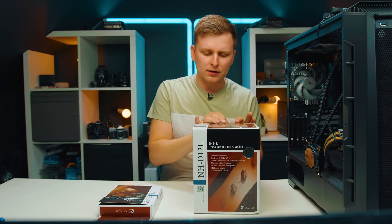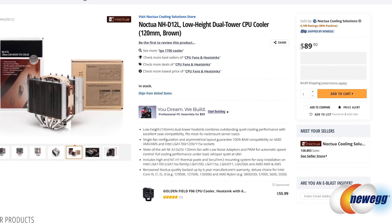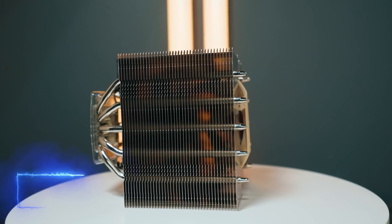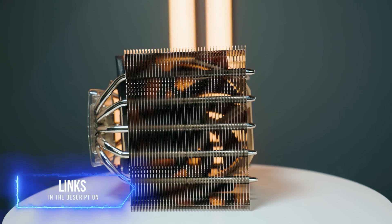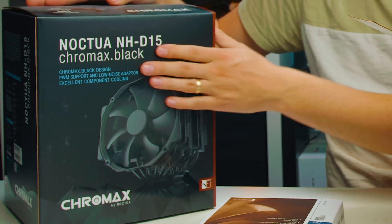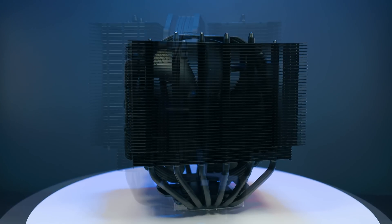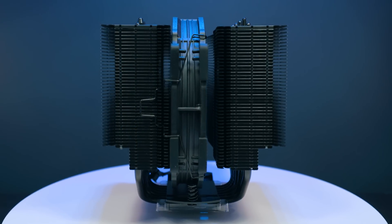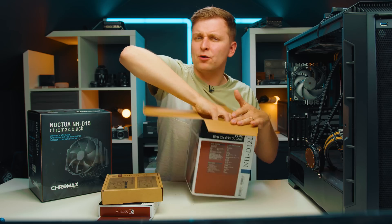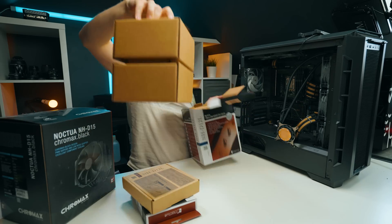This cooler comes in at roughly $90, and it's for people who want something very compact and very powerful. You might be familiar with the Noctua NH-D15 — the Chromax version or the brown version. That's quite a big tower. I'll show you how big these are compared to each other. The NH-D12L is like the most compact dual tower design in Noctua's lineup.